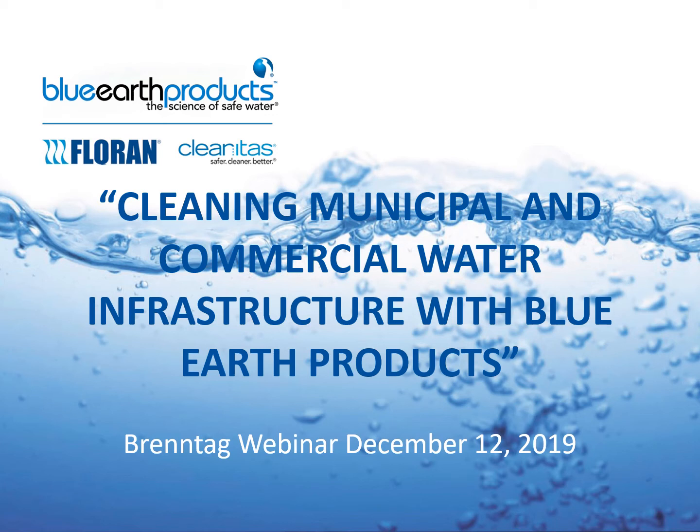Hi, everyone. My name is Sylvain Wettering, National Strategic Account Manager for Blue Earth Products. Thank you for taking time out of your busy schedule and attending our cleaning, municipal, and commercial water infrastructure webinar.